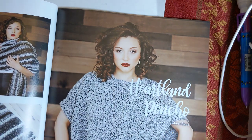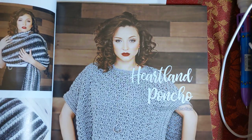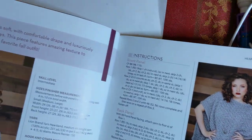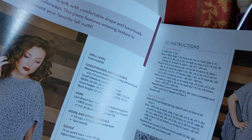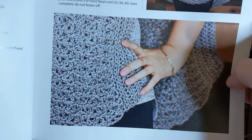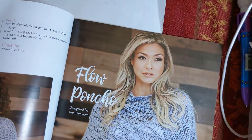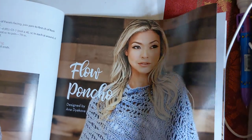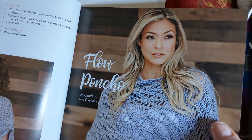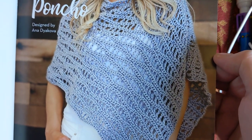The Heartland Poncho - look at that stitch work in there. They're calling this an intermediate and they're using Lion Brand Heartland, medium number four. There's a close-up of some of those stitches. And I don't know which one Purple Yarnivore or Trish is on right now - I have to go check. This one is called the Flow Poncho. This one is not designed by Selena Baca - it's designed by Anna Diakova. That is so pretty. I don't know what stitch that is, but I can see using that in a bunch of stuff. Wouldn't that make a really pretty throw too?